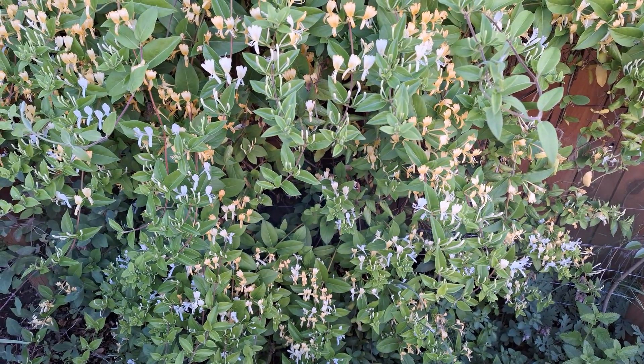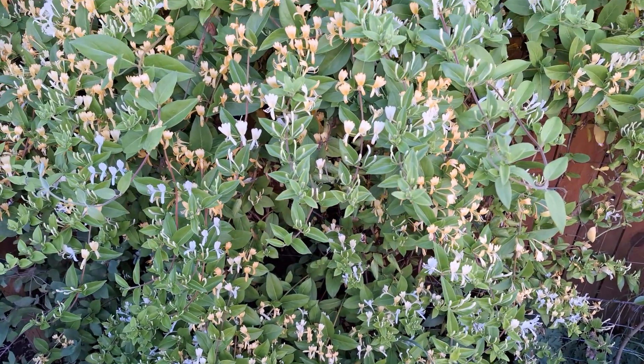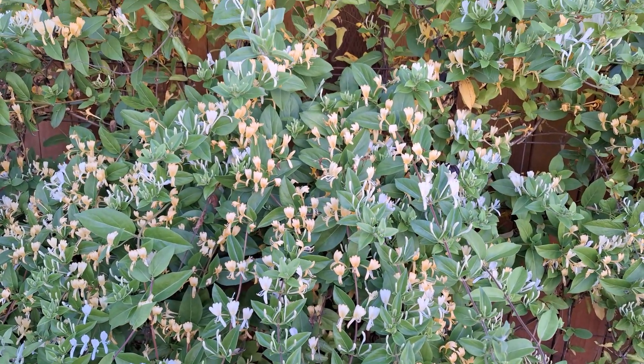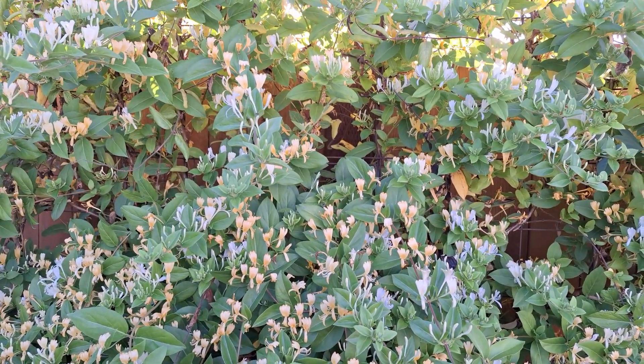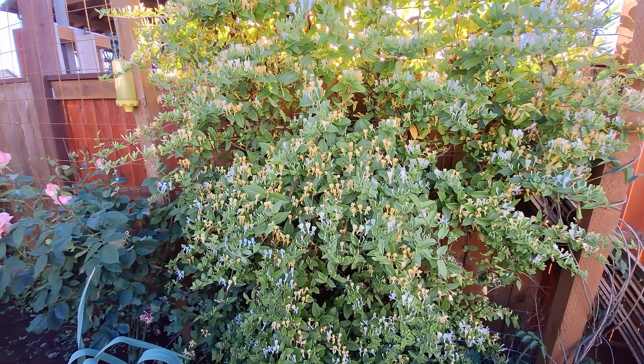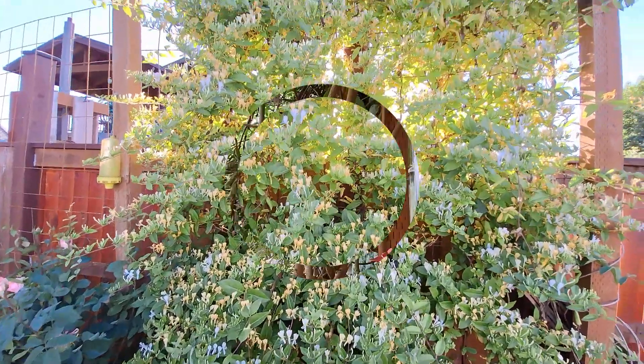Honeysuckle is another excellent attractor for hummingbirds. Here we just set up a trellis along a fence line and let them go to town. The one here has really only been in the ground for two years and it's already thriving.